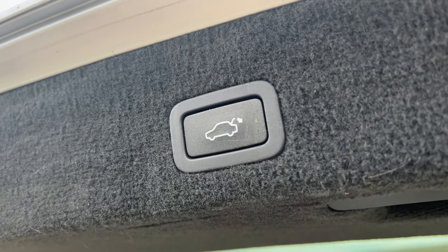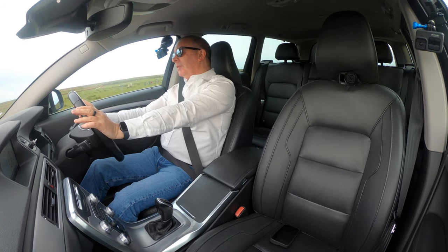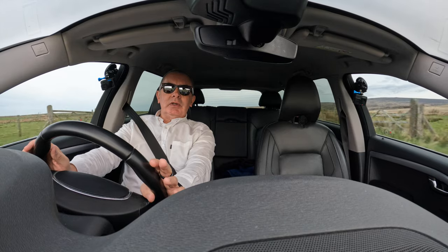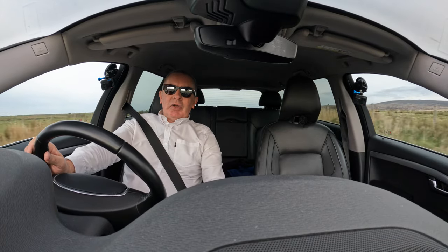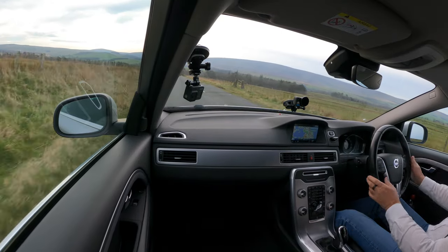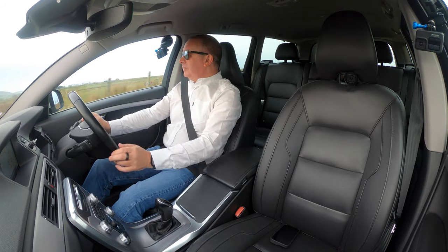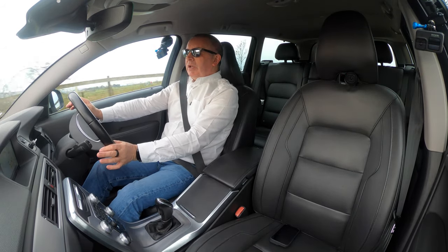It's got power open, power close tailgate, high-pressure headlamp wash, and reversing sensors. Nice armchair-like seats — I've got the heater on at the moment, that's on three and it's way too hot for me. There we go, that's great. Everything nice and nice to hand.